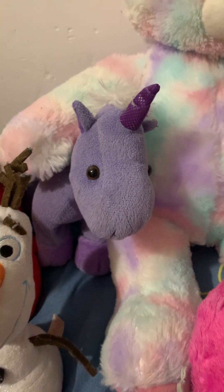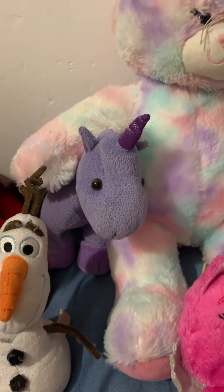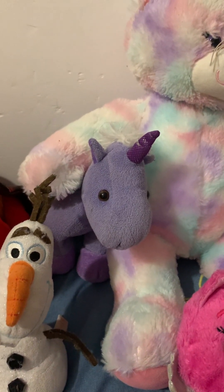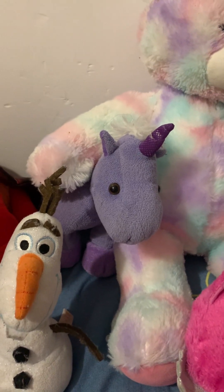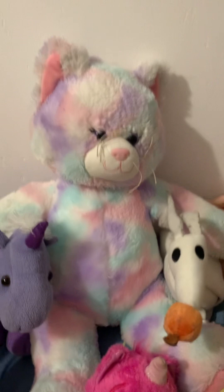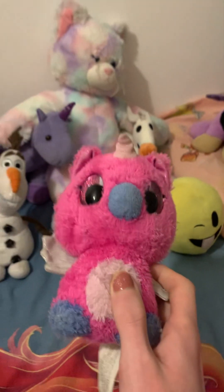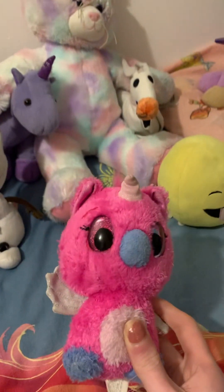Then here we have a unicorn — my friend gave me this when I was in high school. I have no idea where she got it from, but she gave it to me because I love unicorns. Then here we have another Build-A-Bear; it's a cat.